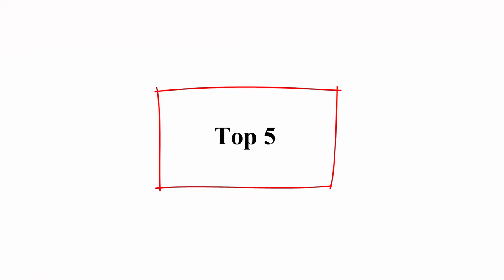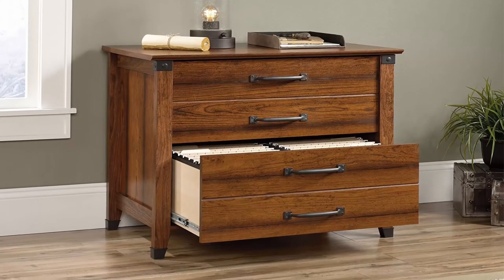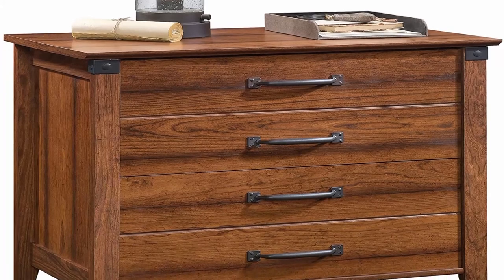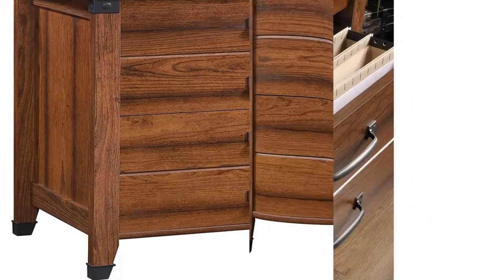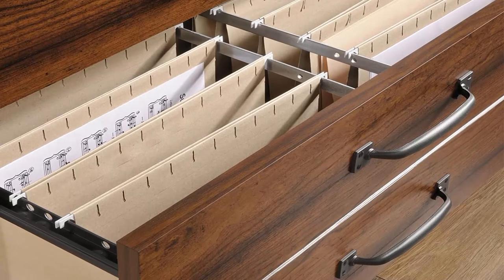Top 5. Solder Carson Forge lateral file, Washington Cherry finish. About this item: item does not contain fabric. Drawers with full extension slides hold letter or legal size hanging files to help keep you organized. Patented interlocking safety mechanism allows only one drawer open at a time to keep you and your family safe. Wrought iron style hardware and accents for an extra touch of class. Quick and easy assembly with patented T-Lock drawer system.